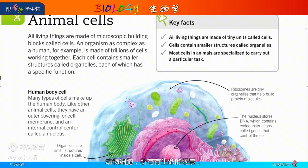All living things are made of microscopic building blocks called cells. An organism as complex as a human, for example, is made of trillions of cells working together. Each cell contains smaller structures called organelles, each of which has a specific function.